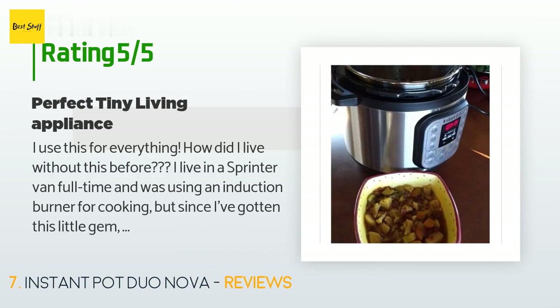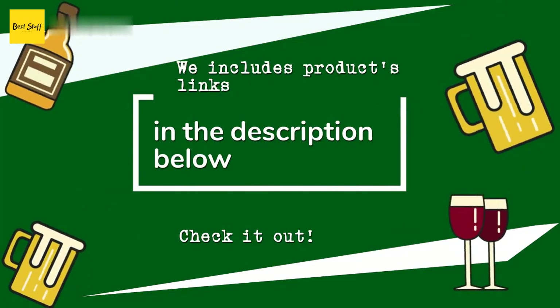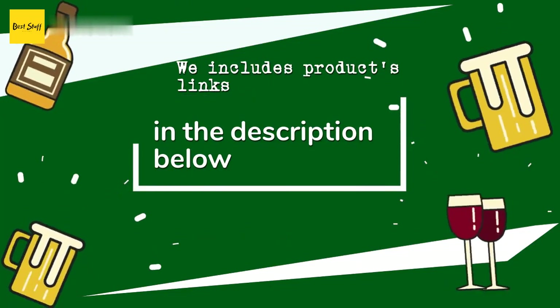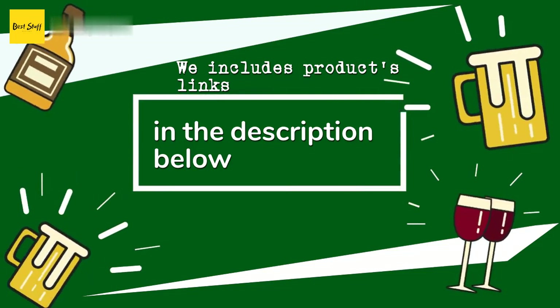A customer said: I use this for everything — how did I live without this before? I live in a sprinter van full-time and was using an induction burner for cooking, but since I've gotten this I haven't used the induction burner once. It's so easy to use and the perfect size for one or two people. I've been making a lot of stews — I sauté the onions, carrots, and meat, then add everything else, seal it, and set it for seven minutes on high pressure, let it release naturally, and have a perfectly cooked meal. Thanks for watching — all the product links will be in the description below.